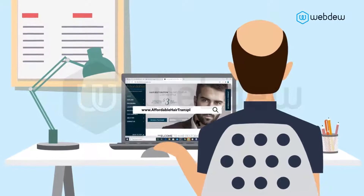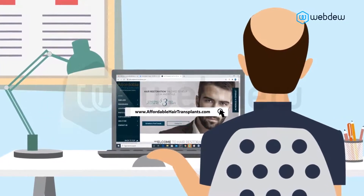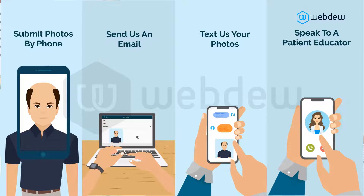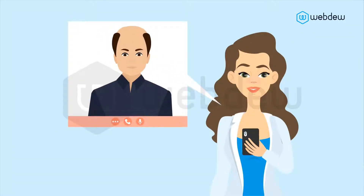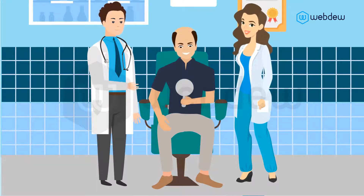Visit our website affordablehairtransplants.com to start your free consultation process. You can submit photos by phone, email, or text. If you prefer, you can speak directly to a patient educator. Once HRC receives your photos, we provide an estimate. HRC's patient educators will walk you through the process so you can be on your way to regaining your confidence and youthful hair.